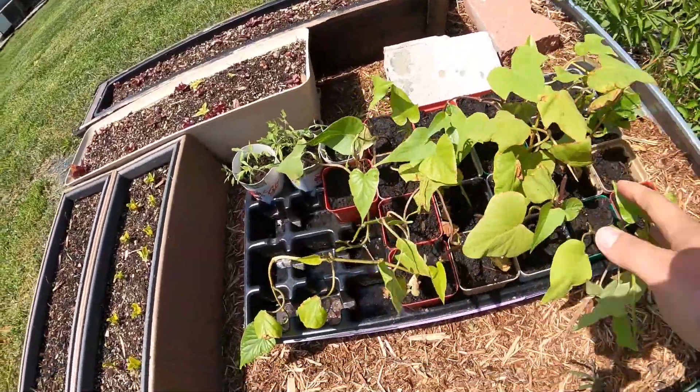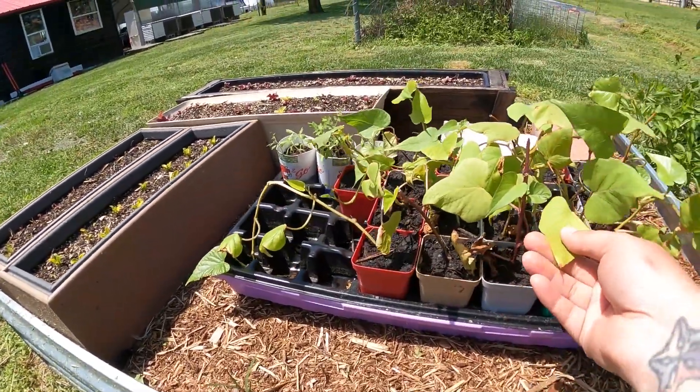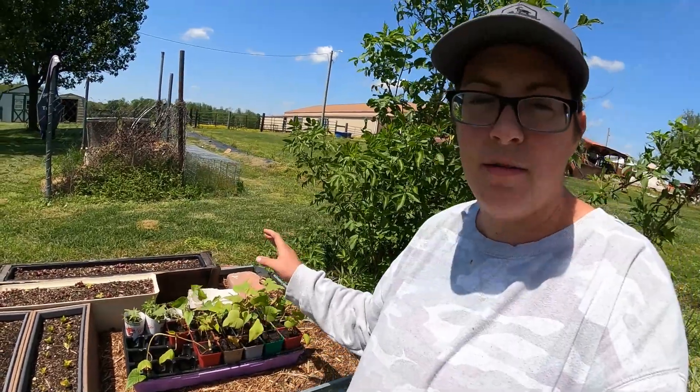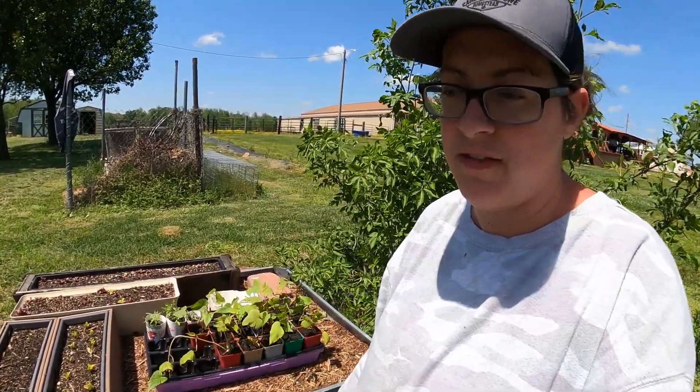These are our sweet potatoes. I am getting them used to the full sun. They've been sitting on my front porch for a little while. On the front porch the sweet potatoes probably got three hours of direct sun and then nothing for the rest of the day, so pretty soon I'm going to need to bring them back under the porch.